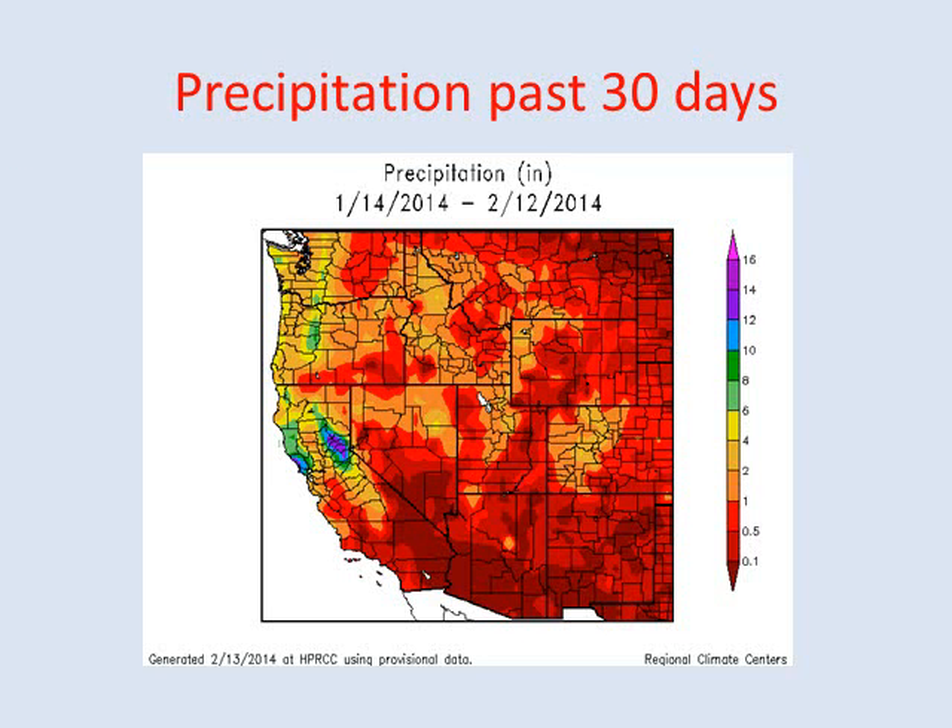Precipitation over the past 30 days — the recent precipitation across the North Bay and the Northern Sierra Nevada really stands out significantly. While most of the region remains on the drier side, only receiving precipitation amounts at the most an inch or two, and in a lot of areas less than an inch over the past 30 days.